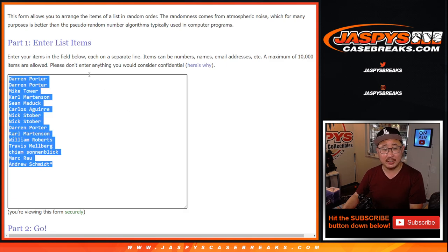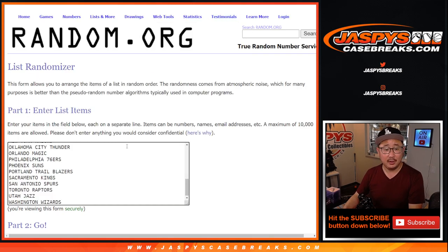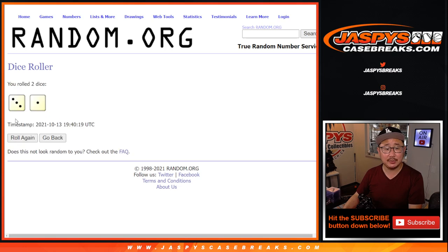Big thanks to this group for getting into the action. Let's double you up. All 30 teams are in. Let's roll it. Let's randomize names and teams — three and a one, four times for this four-box break.